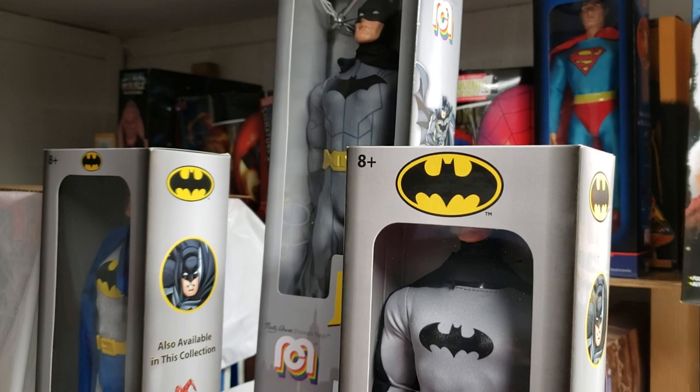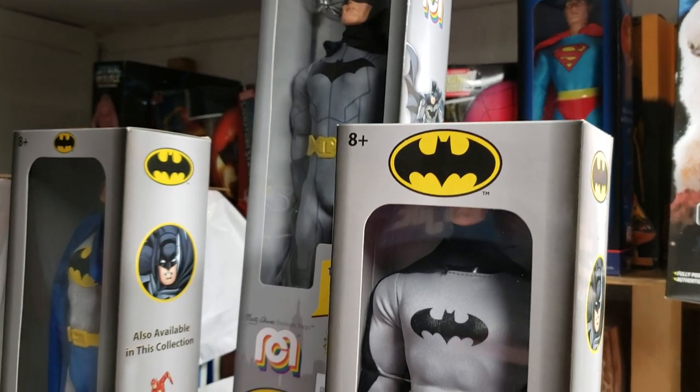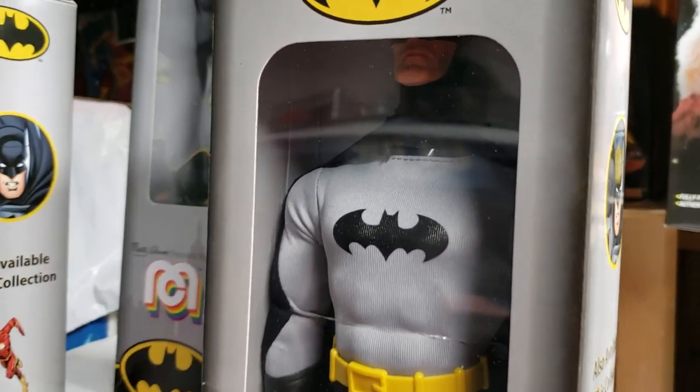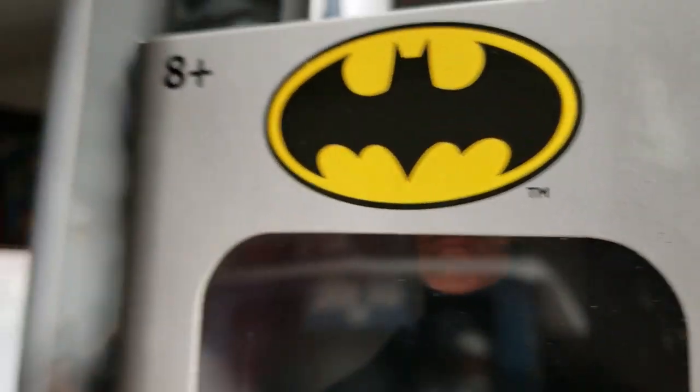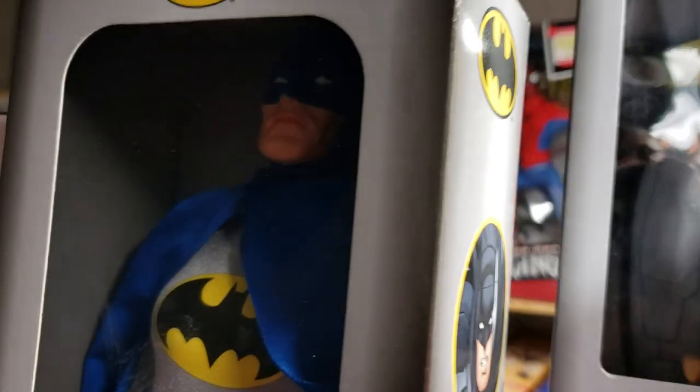What's up Mego fans, welcome back to the MIB Master Toy Museum. I'll be your curator today.